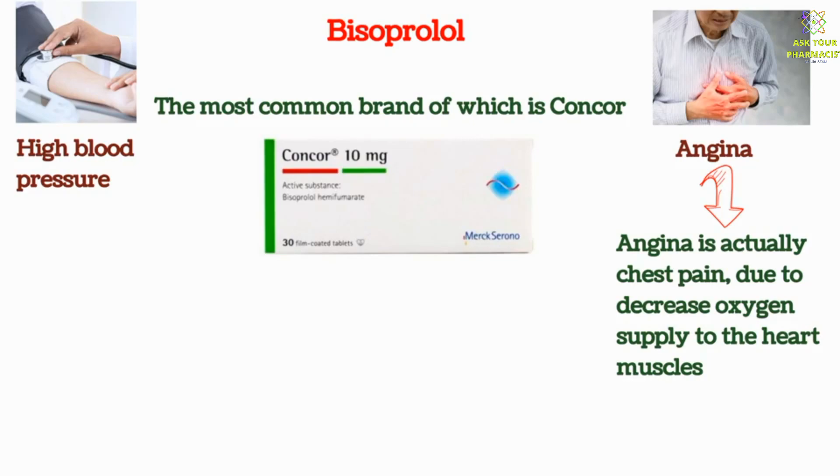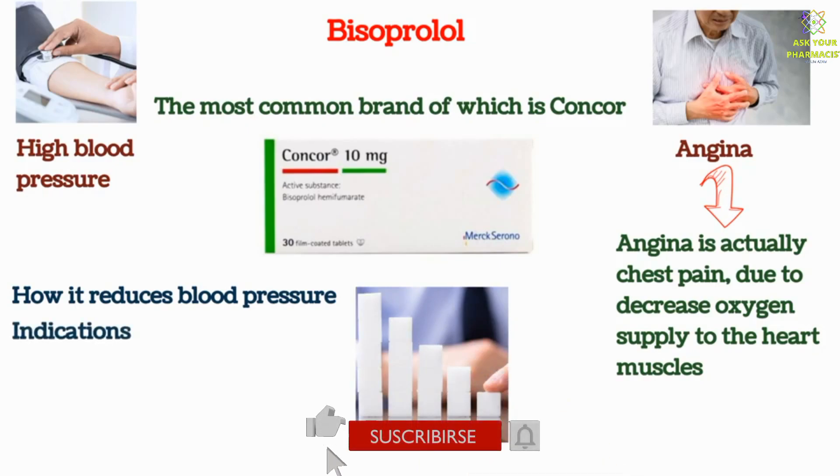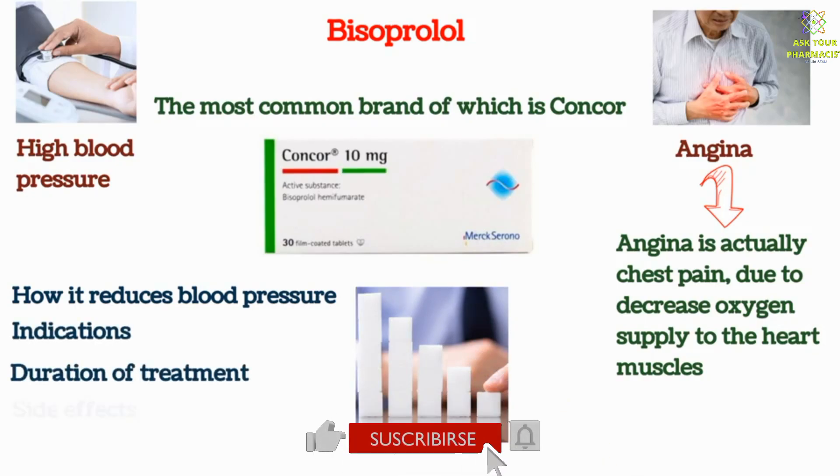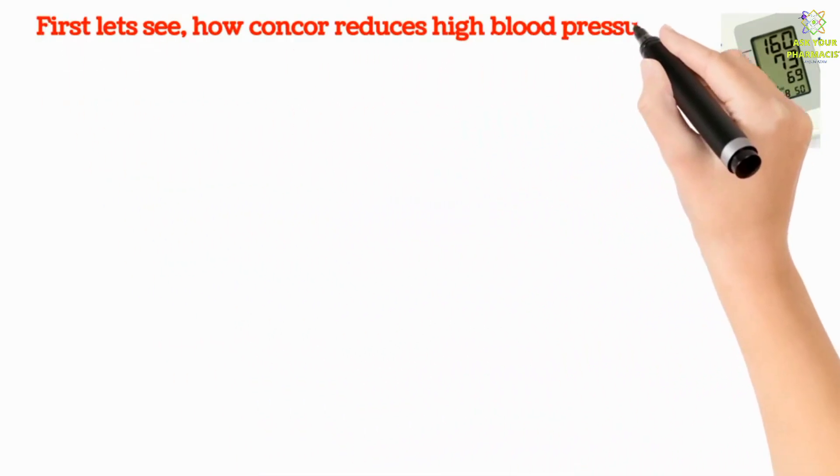We will explain in easy words how Concor reduces blood pressure, what are its indications, duration of treatment, side effects, dosage, and other important information. First, let's see how Concor reduces high blood pressure.